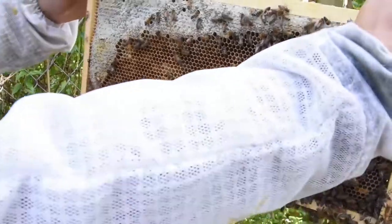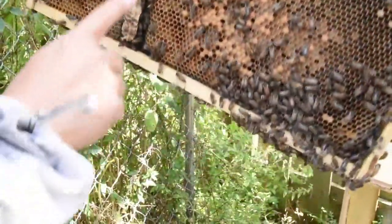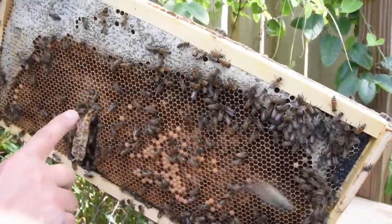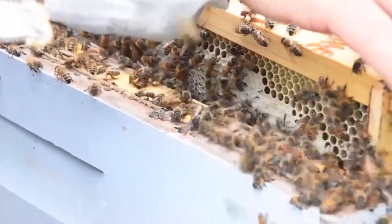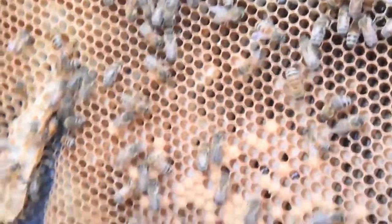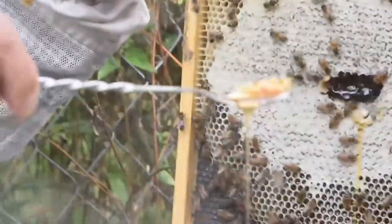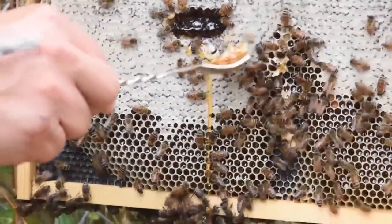Every bee has a role and they each do something different. When you see the larvae, there are nurse bees feeding them — that's the first job a bee has. Once the nurse bee phase is done, they get whatever job is needed, whether it's going out to get pollen or nectar, and they do that for the rest of their life until they die. Bees only last 55 to 60 days during the summer, while the queen lasts five years. The honey is on top and everything else is just the brood.